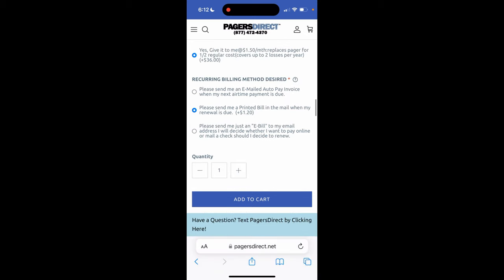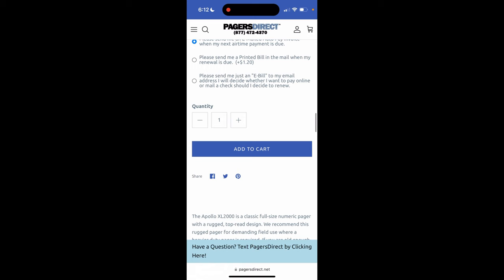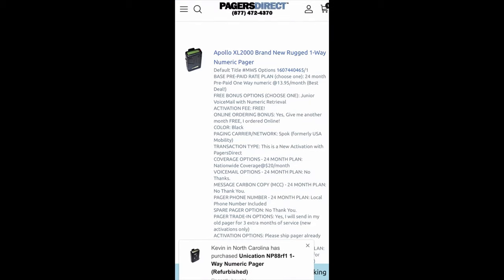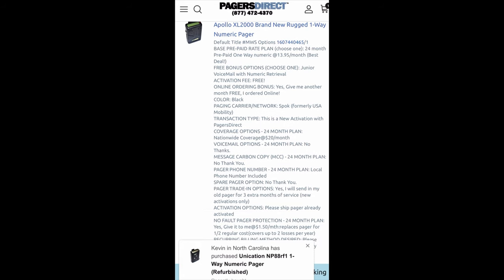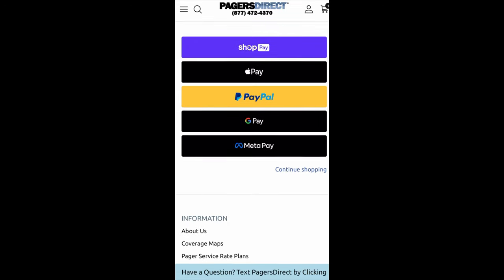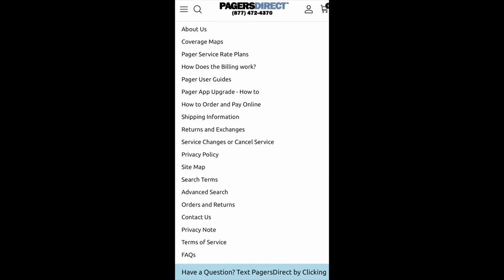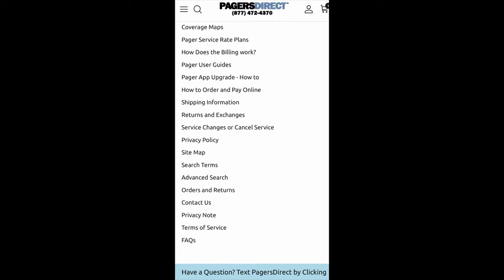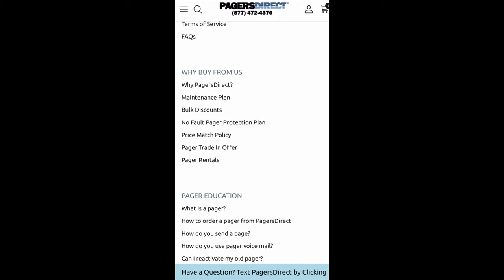So once you are ready, you are going to click add to cart. And if you want more than one, you would choose that here, but I'm just going to get one for now and add this to cart. We have our shopping cart and that's going to show all of the options that we have selected. I want to scroll down before we check out and show you that there is a ton of information at the bottom — anything that you could possibly need to know is down there, like why buy from us and pager education.